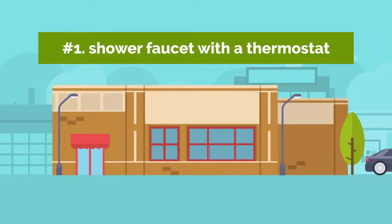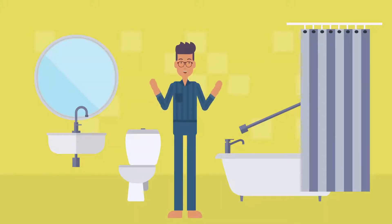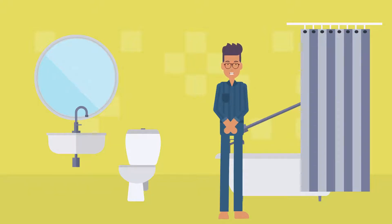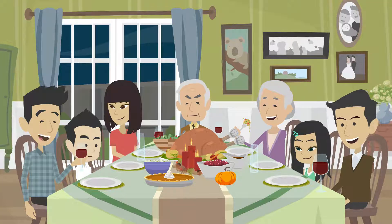1. Shower Faucet with a Thermostat. Before you dismiss a thermostatic shower faucet as obviously excessive — since it costs 3 to 4 times as much as a regular faucet — hear me out. You may actually save hundreds of dollars a year by not having to spend time controlling the water's temperature. There are online calculators that can help you determine just how much money you'll save, and the larger your family is, the more money you'll save overall.